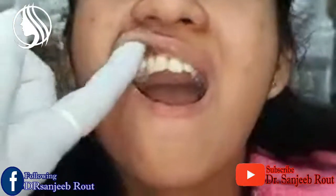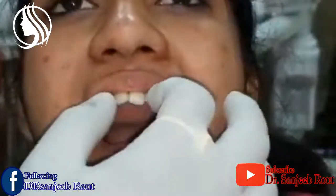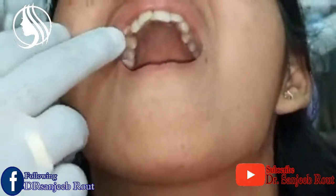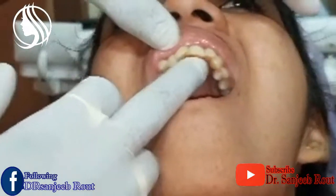This is the tooth that was avulsed. We had done intentional RCT, and then we removed the clot. A laser disinfection was done, and then we placed the tooth back into the socket. The splinting is still there because it is only 19 days.